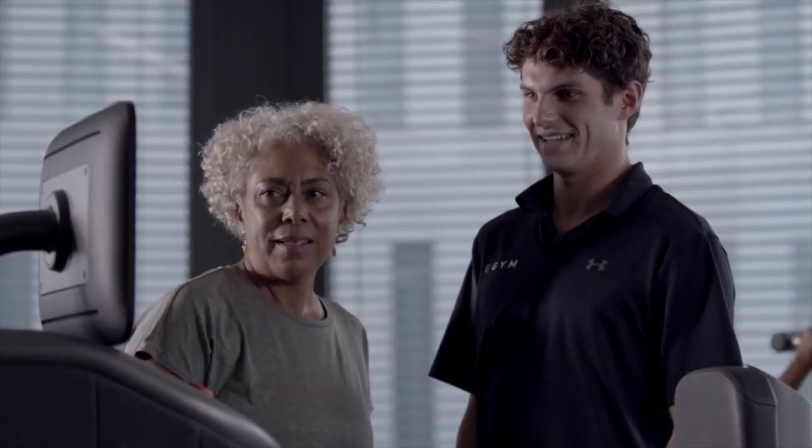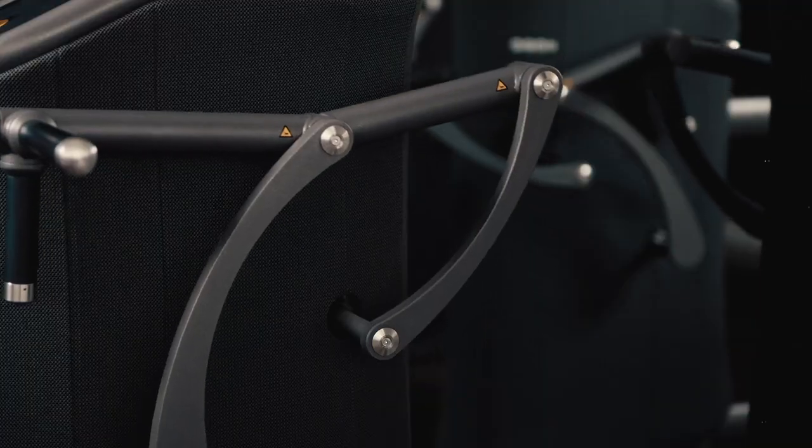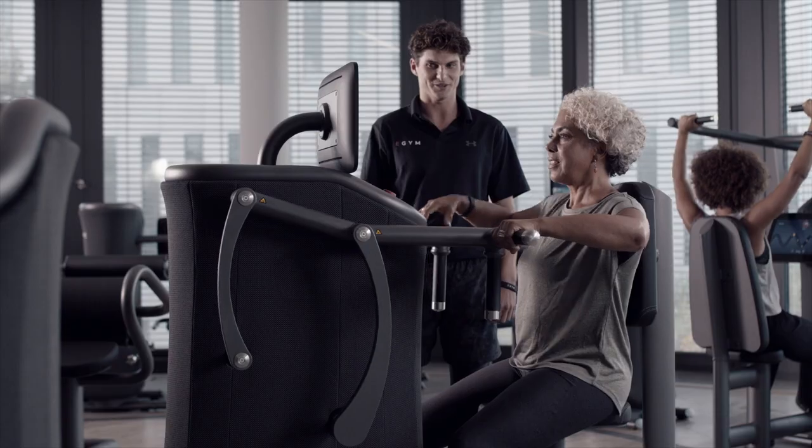With RFID technology, users simply sign in on any connected machine that automatically adjusts to their body, guiding them through a personalized workout.